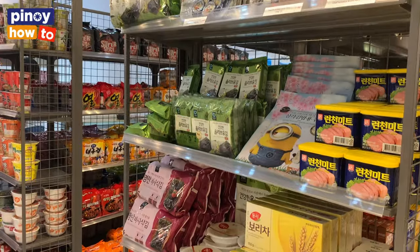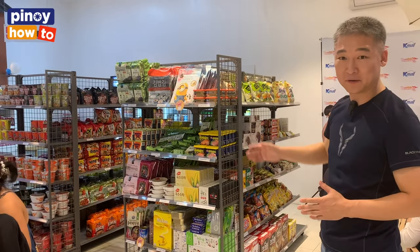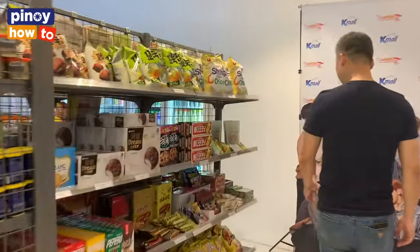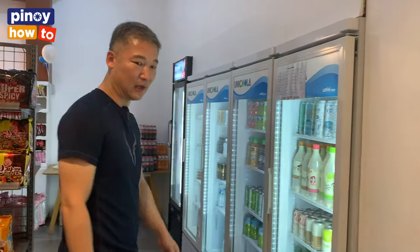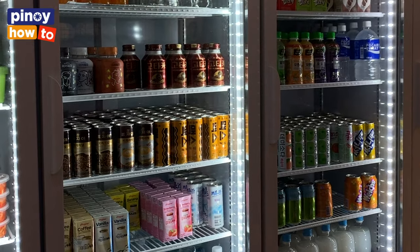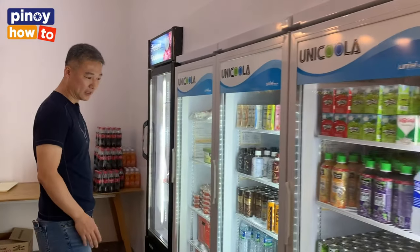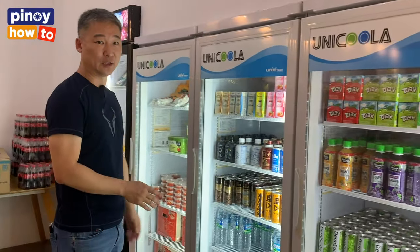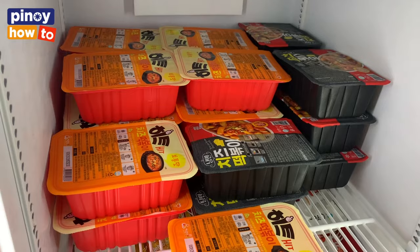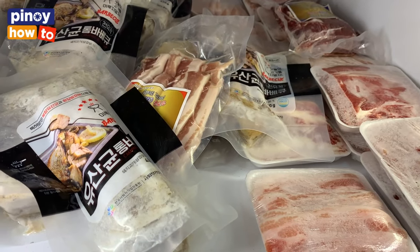We have some Korean grocery food — dry food and frozen food inside the ref. Especially we have lots of Korean cup noodles and pouch noodles. This is the liquid part. We have some Korean drinks, the alcohol drink and some milk, and some coffees and even Korean mineral water. And we have some rice that we can cook the tteokbokki as you like.